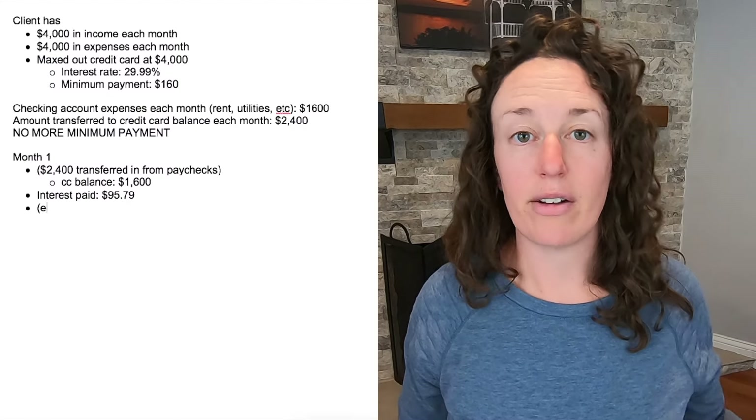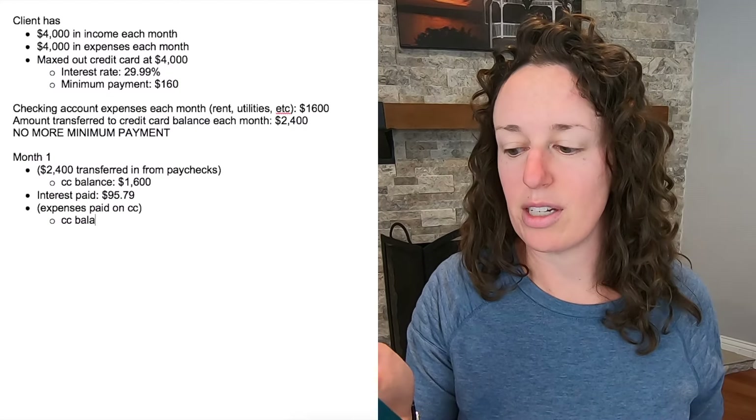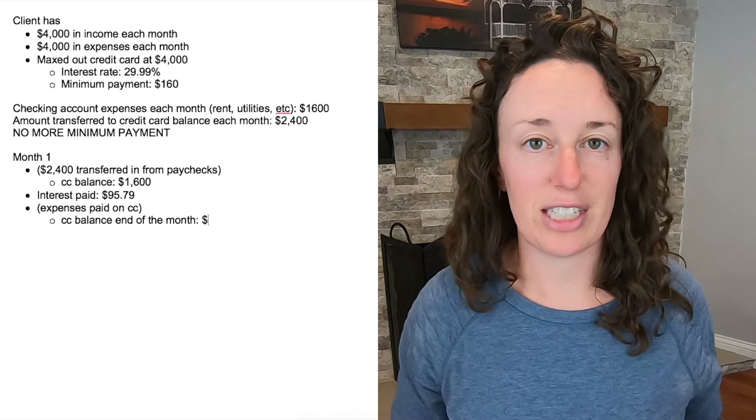It will actually be a little bit less than $95, but since I can't know the average daily balance in this hypothetical example, we're going to be conservative and shoot high. At the end of the month, we have an extra $64.21 that's being put toward the credit card balance the day she gets paid — basically an automatic amount going toward the balance. So our new balance going into month two is $3,871.58.